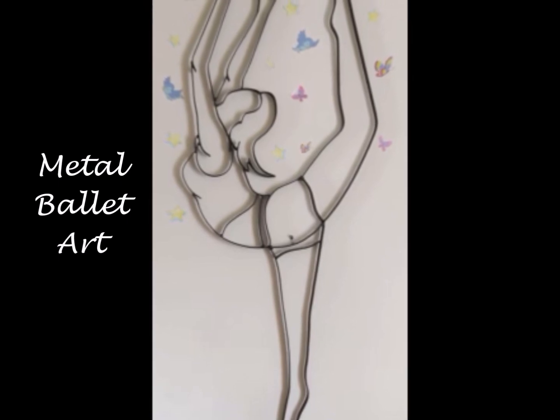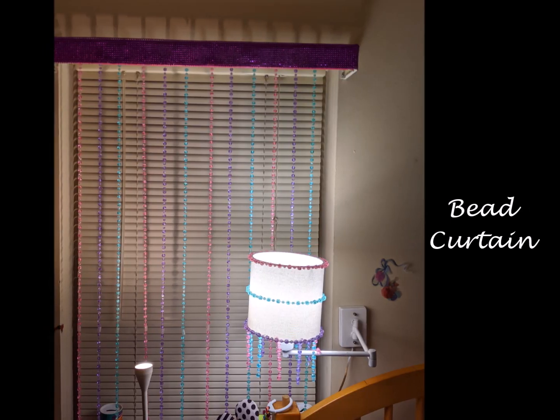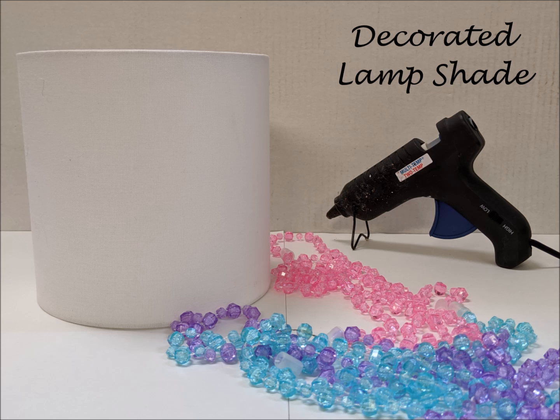The metal ballet sculpture was moved to another wall and I used these beads and the mesh rhinestones to decorate the window treatment and lampshade. Sierra helped me create her wall art with an inspirational calendar.